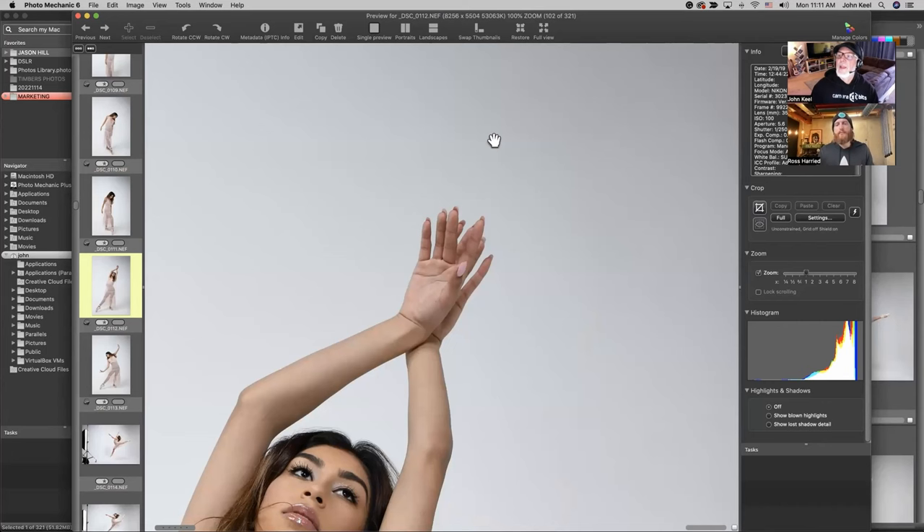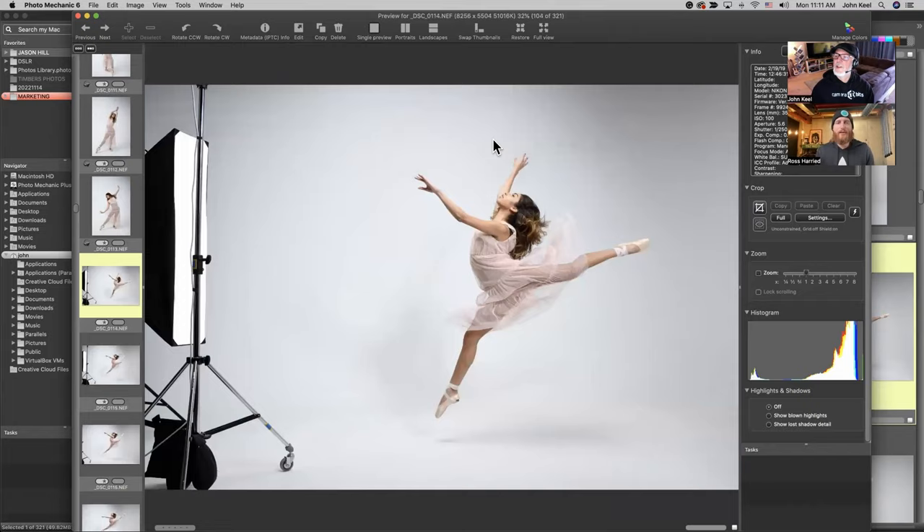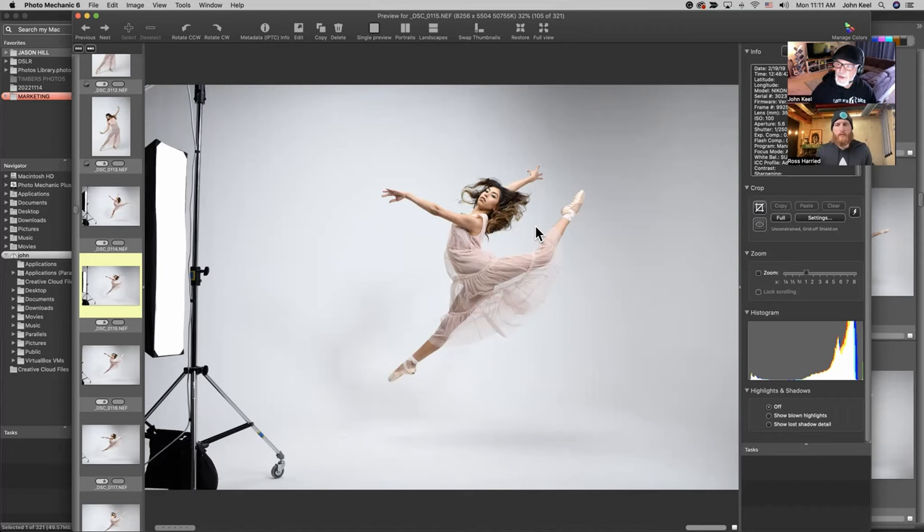What it does is it just lets you set the area you want to zoom into, and then you can hit the Z key again to zoom right back out and it will lock it into that position. So the next time you move to the next image and hit Z, it's still going to jump up to that last portion. You can just command-click right into the face and keep it there for whatever set of images.